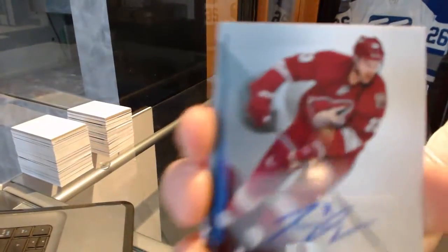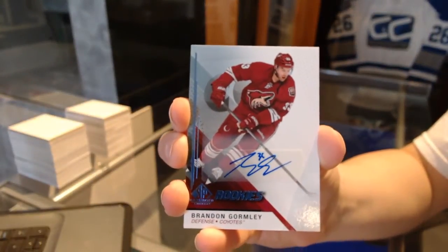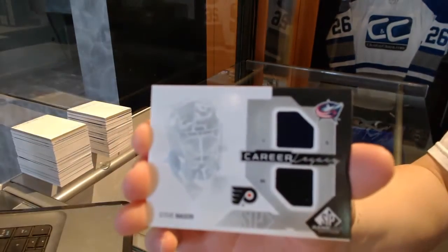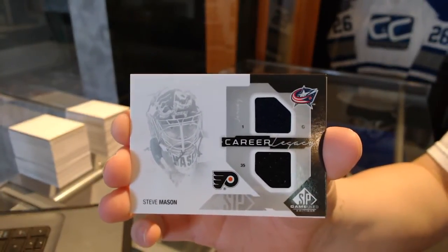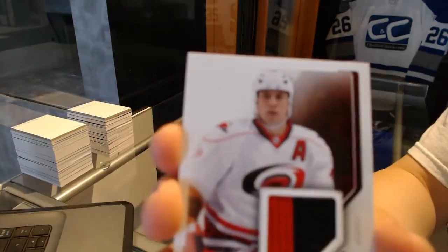Rookie autograph of Brandon Gormley. Career Legacy Duel Jersey of Steve Mason. Steve Mason. And Authentic Fabrics Jersey of Rod Brindamore.